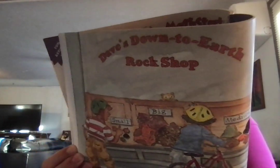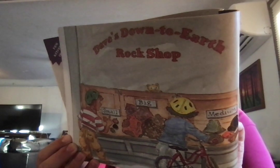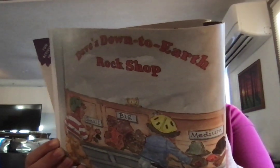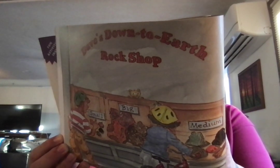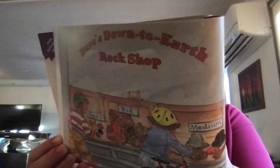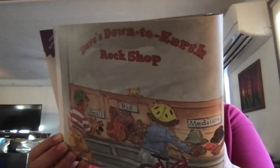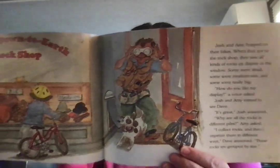Josh and Amy hopped on their bikes, and when they got to the rock shop, they saw all kinds of rocks on display in the window. Some were small, some were medium, some were really big. How do you like my display, a voice asked. Josh and Amy turned to see Dave. It's great, Josh answered. Why are all the rocks in different piles, Amy asked. Well, I collect rocks and then I organize them in different ways. These rocks are grouped by size.